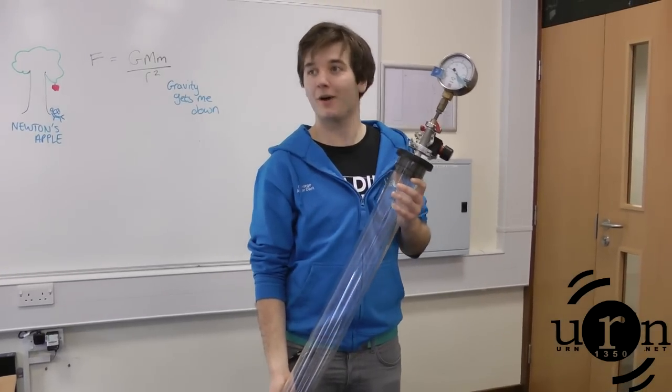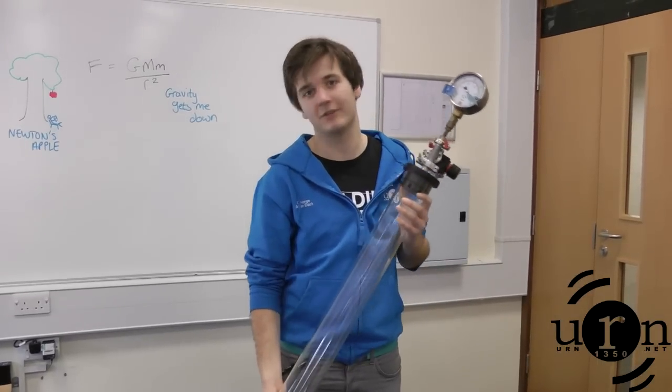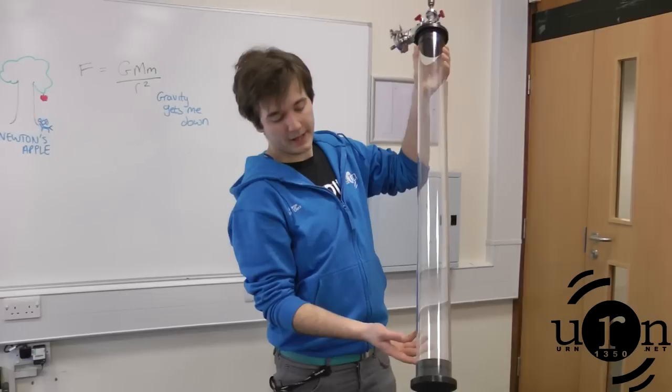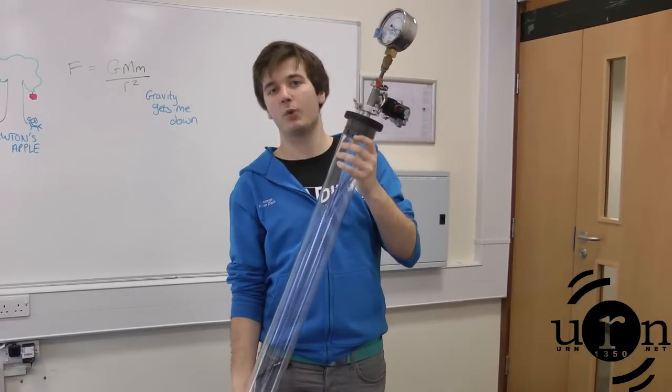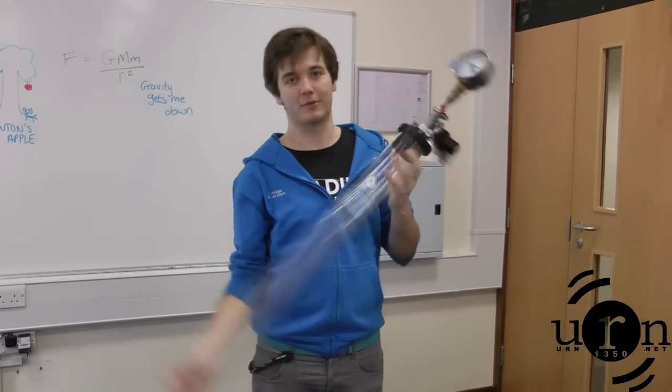Naturally with our student budget we can't afford to go to the moon. But we've delved deep into the physics department and found this experiment. In the bottom of the tube here is a feather and a hammer. When there's air inside the tube — have a guess what wins. The hammer, of course.